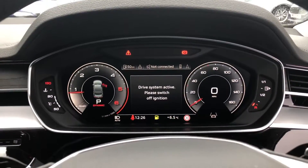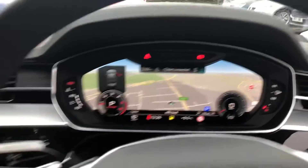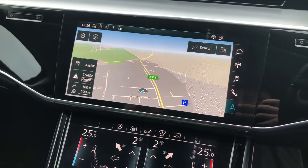Audi's virtual cockpit with navigation maps, dual haptic feedback display screens with navigation, Apple CarPlay, Android Auto, and DAB radio.